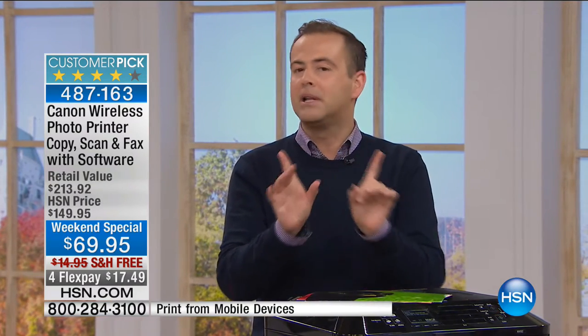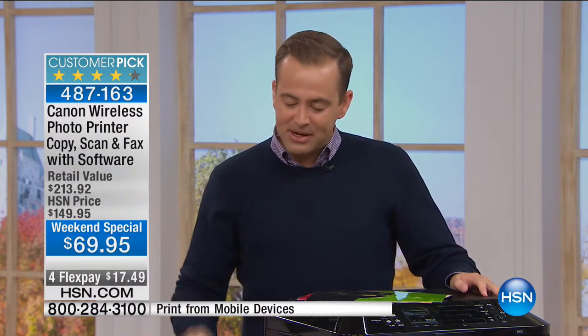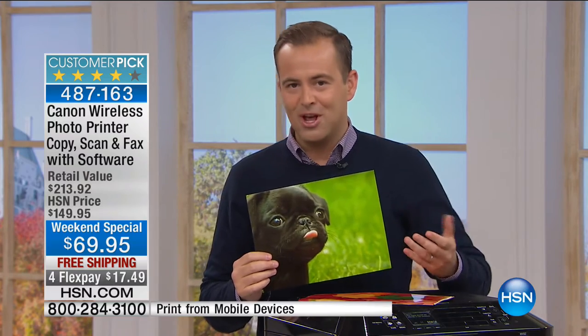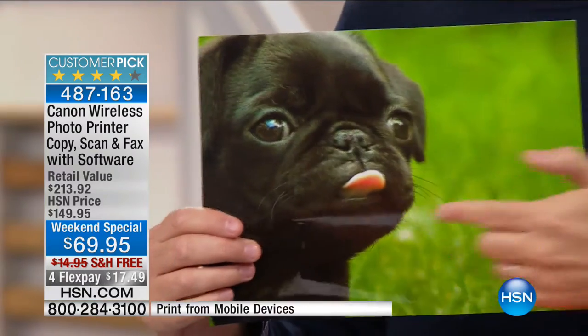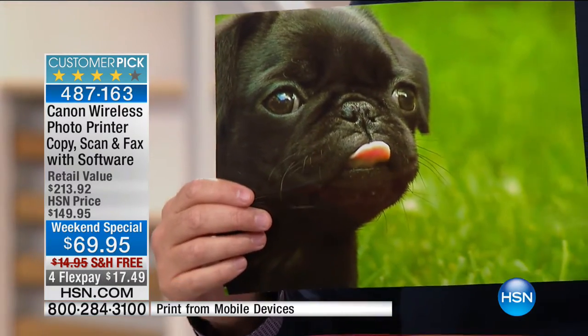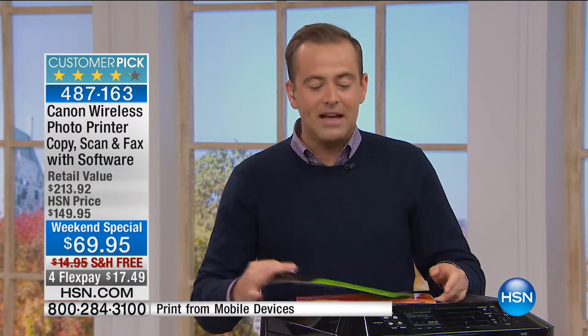This printer holds a soft spot in my heart because my dad used to work for Canon for many years. This is our highest quality photo printer on HSN. It prints at 9,600 dots per inch, rather than the standard 4,800. When you print out your pictures, you've got lab-quality images in your very own home. That's why it's so popular.